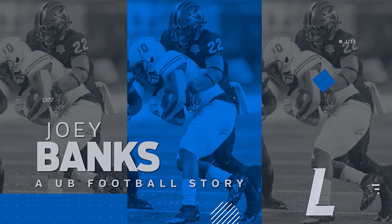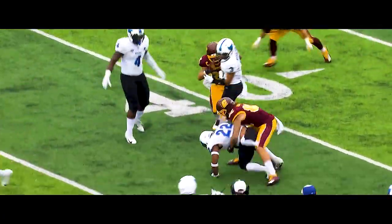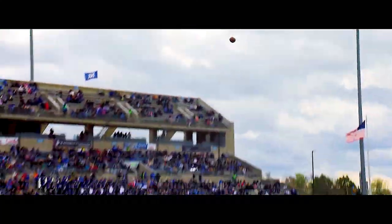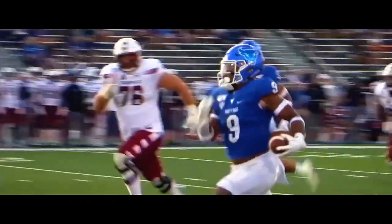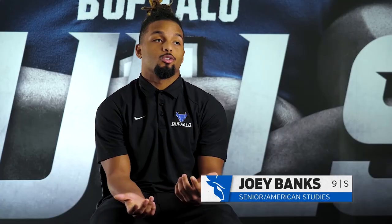Joey Banks plays safety for the UB football team. He grew up in Sacramento, California — Elk Grove specifically. He started football at age seven and hated it; he did not like contact. It's funny that contact is the one thing he loves about football now. He started off playing on the line, never used to block, always stood up to watch the running backs run. His first sport was wrestling — his dad wrestled in college and his mom played softball. Wrestling influenced his tackling in football. His peewee year changed his outlook on football and really his life.